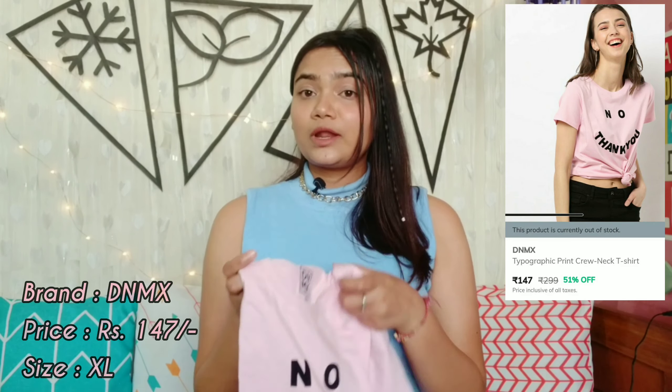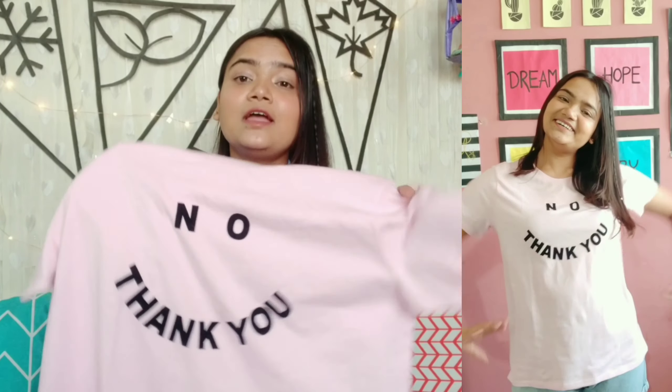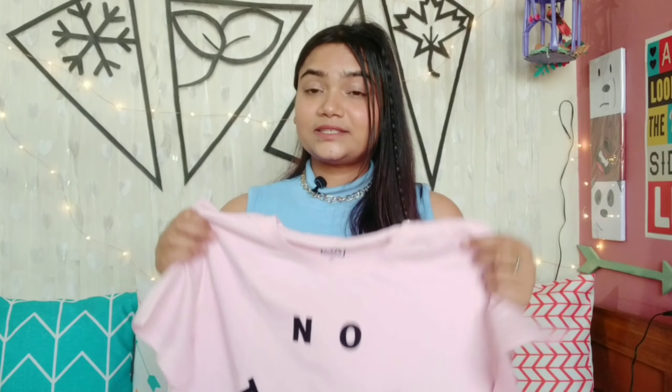The next t-shirt is a very pretty pink color t-shirt by the brand DNMX. I got this in size XL for Rs. 147. You will get a round neck and half sleeves — it is a full length t-shirt. The color is a very sweet, bubbly baby pink which looks very good. There is a text print that reads 'no thank you' — and it is actually a velvet print, not a regular print, which looks very classy and cool. You can knot it with your shorts. This t-shirt is again 100% cotton — the best fabric for summers. Quality is very good and it is affordable, so you can definitely get it.